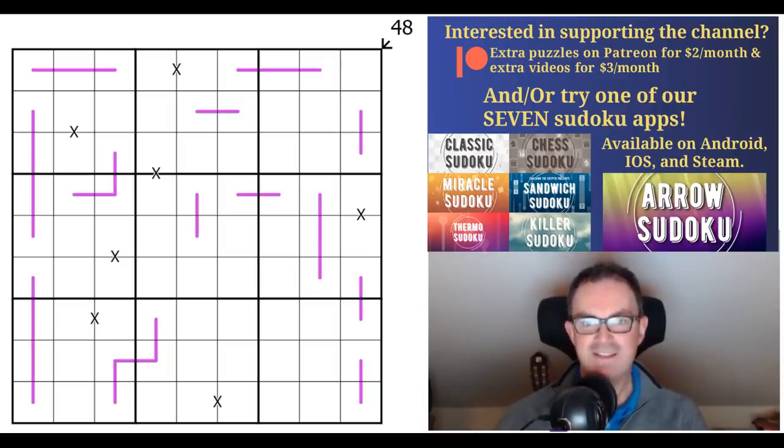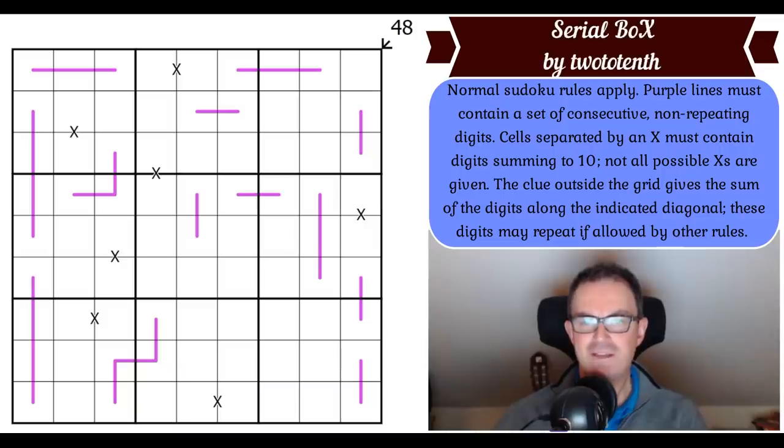Anyway, let's get to Cereal Box. It's a bit strange — why is there a capital B and a capital X? I suppose the X is for the X's; maybe it's just because there are so many X's in the grid. Here are the rules: Normal Sudoku rules apply. Purple lines must contain a set of consecutive and non-repeating digits — so these are Renban lines. Say that was a 6 and this was a 5, then we would know this square could be a 4 to make 4, 5, 6, or a 7 to make 5, 6, 7.